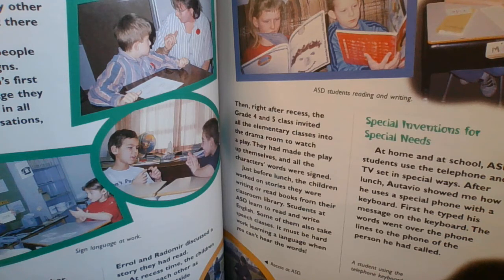Special inventions — we did some invention learning in social studies. Special inventions for special needs. At home and at school, ASD students use the telephone and TV set in special ways. After lunch, Ottobio showed me how he uses a special phone with a keyboard. First, he typed his message on the keyboard. The words went over the phone lines to the phone of the person he had called. And there he is, a student using the telephone keyboard.